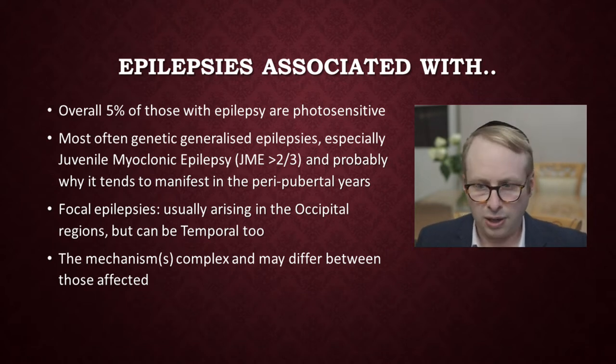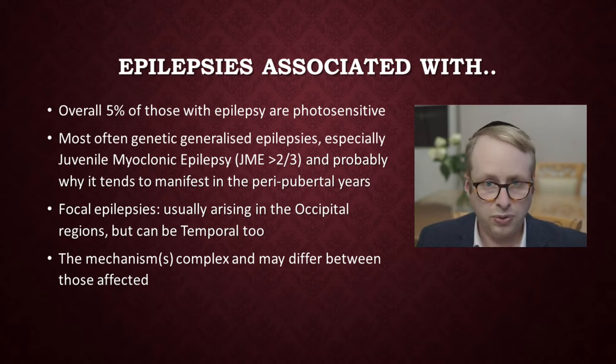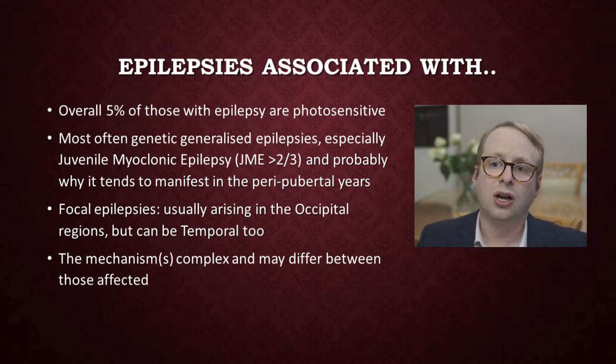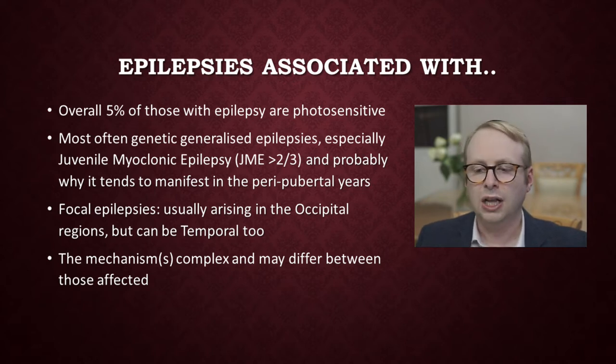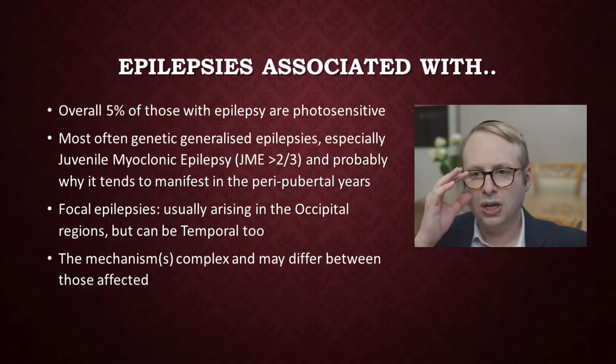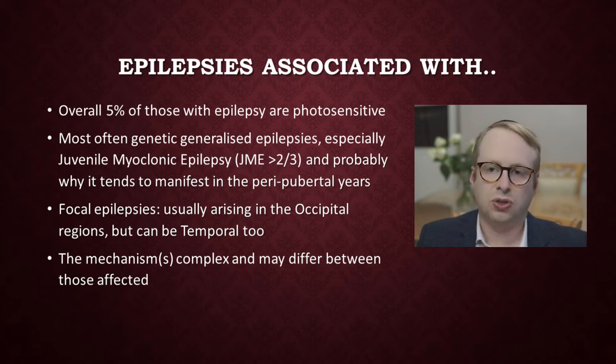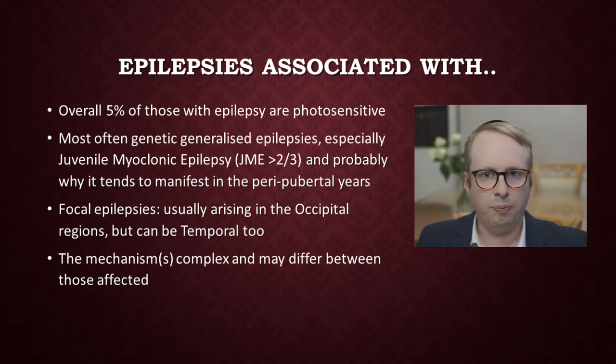It can occur in focal epilepsies, but those are usually less common. When that does happen, it will usually occur in those with occipital epilepsies, but sometimes it can also occur in those with pure temporal lobe epilepsies too. And so we can start to understand that the mechanisms involved can be quite complex and quite different between those who are affected. Overall, most people would agree that it's actually quite a heterogeneous mixture of different causes underlying this relationship between light triggering and seizures occurring.